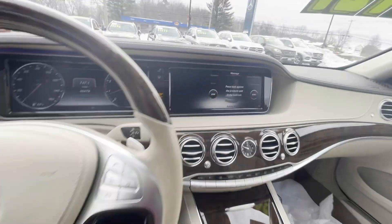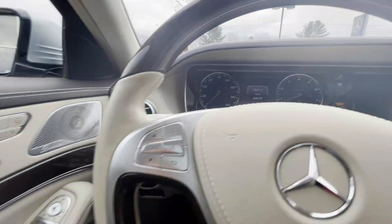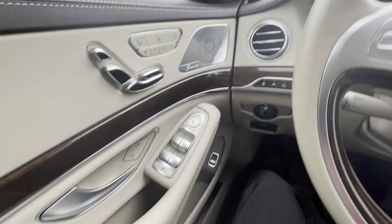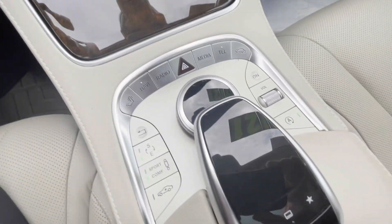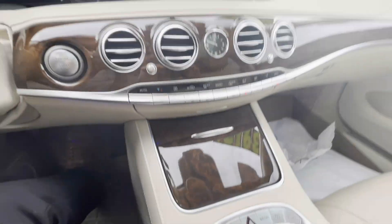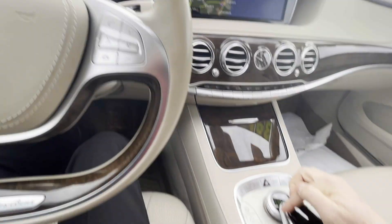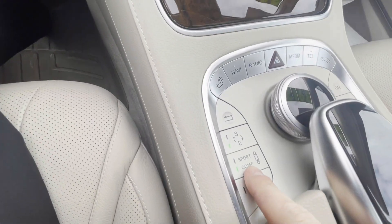Right now I've got the massage seats going. You've got your digital dash, heated and ventilated front seats, Burmester sound system, panoramic sunroof, and all these controls right here. I mean, it doesn't get any better — navigation system, you can adjust the height of the suspension, comfort versus sport.